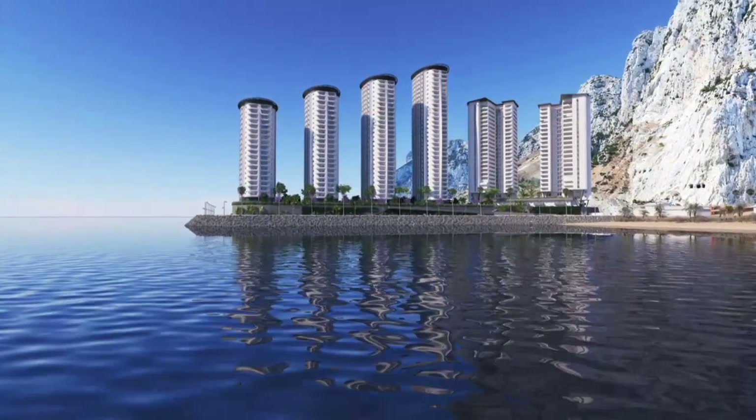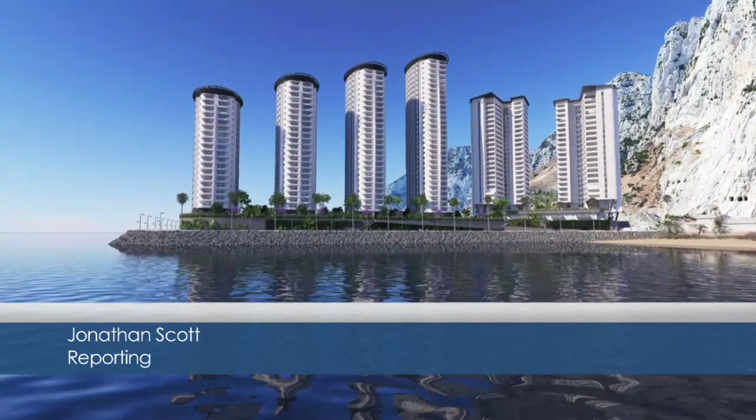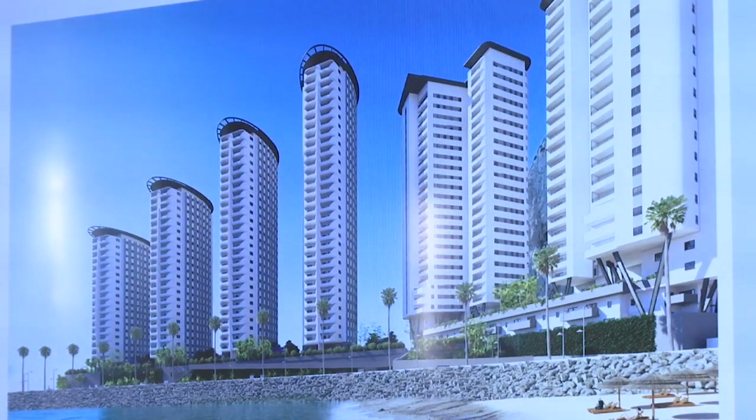At its highest point, the proposed development at the old Eastern Beach public car park is set to climb a full 35 levels — that's 110 metres. Robert Matto, director of WSRM Architects, told the DPC this development will be a catalyst for future developments, the start of a new city district on the east side of the rock.